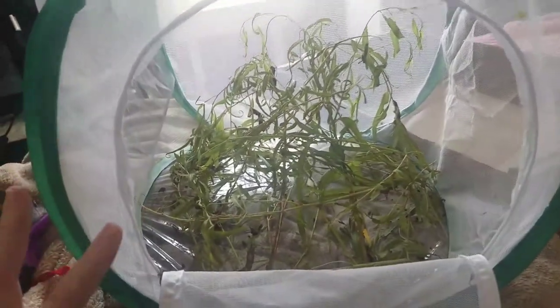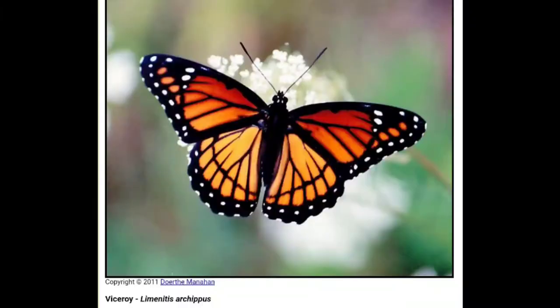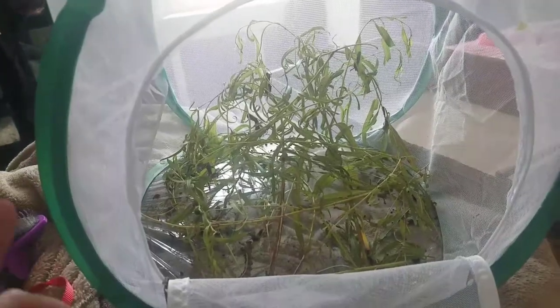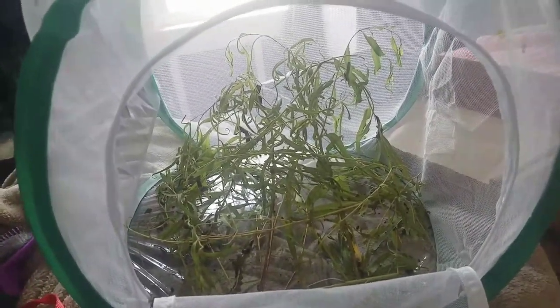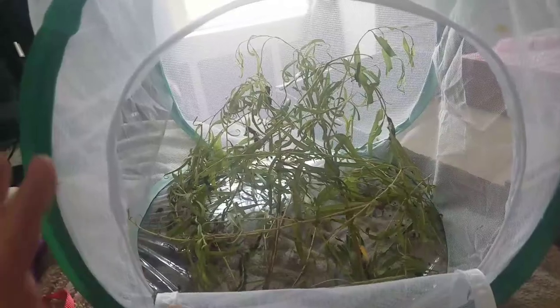Anyway, these are actually viceroy caterpillars. I'll put a picture of what the butterfly looks like. For people who know what a viceroy is, it is the monarch butterfly mimic — they're a lot smaller, they don't have as broad of wings or patterns, but the colors are almost identical. I thought that was pretty awesome.